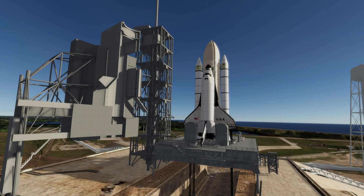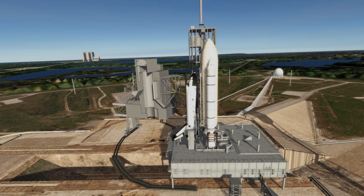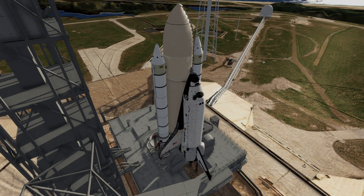T-minus 1 minute, 20 seconds and counting. We can see the purges of the main engine as we prepare for ignition. T-minus 1 minute, 10 seconds and counting. Liquid hydrogen tank is at flight pressure. T-minus 1 minute mark and counting.